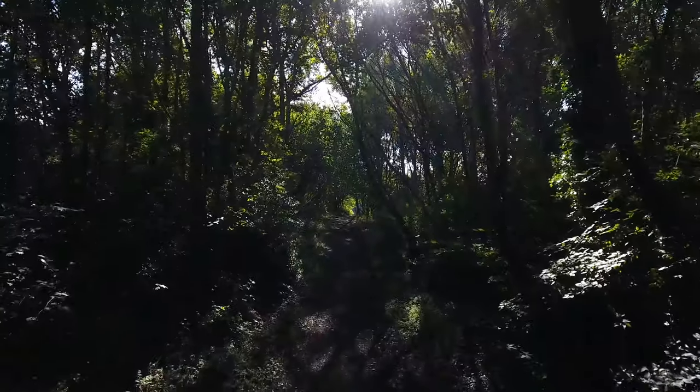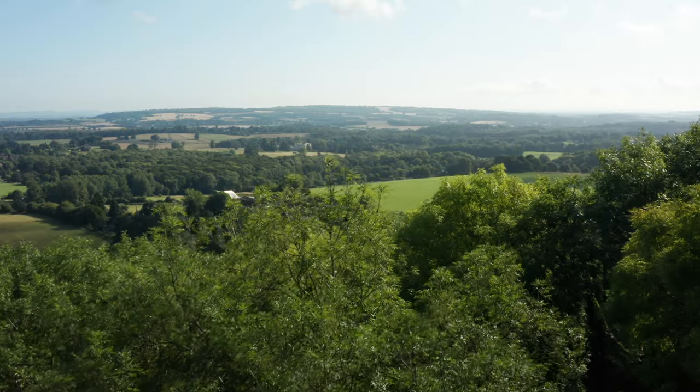Today is your lucky day. I'm going to be teaching you everything that I know about woodland photography. Everything. Let's go.